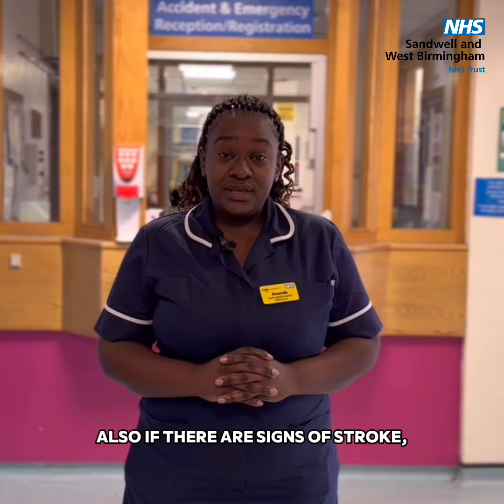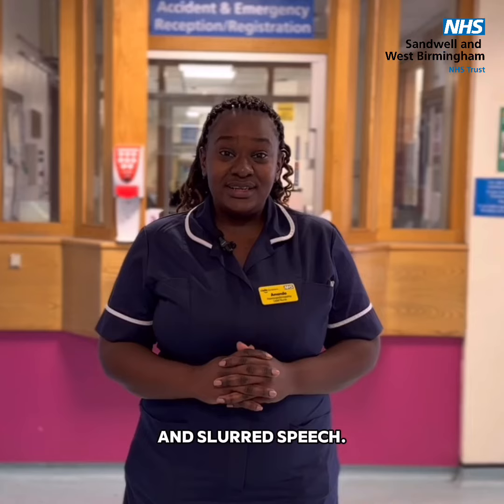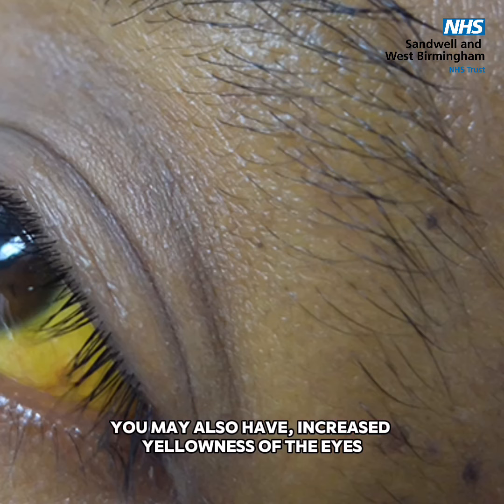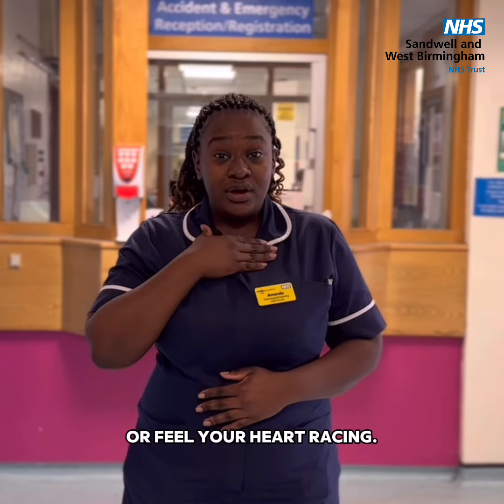Also, if there are signs of stroke — which are a facial droop, numbness or weakness in one arm, and slurred speech — please go to A&E. You may also have increased yellowness of the eyes, which is called jaundice, severe stomach pain, or feel your heart racing.